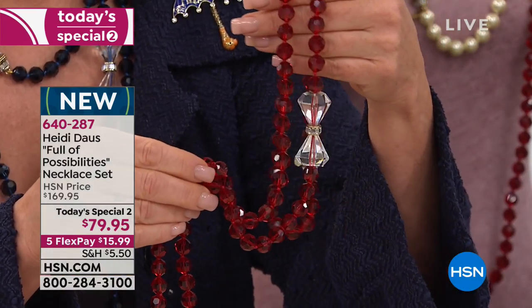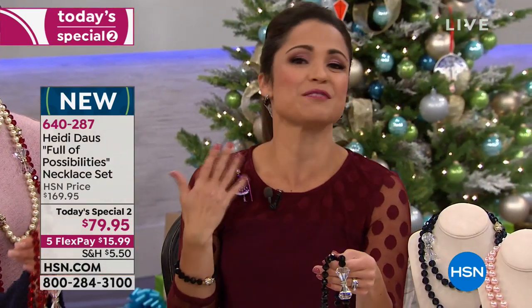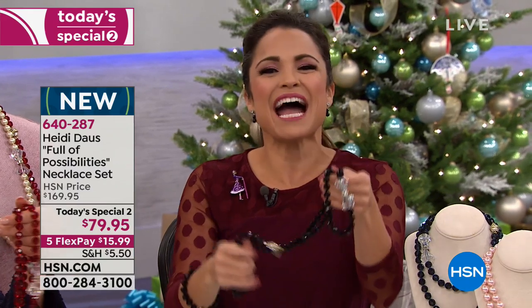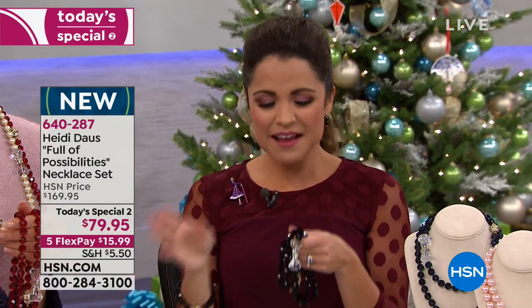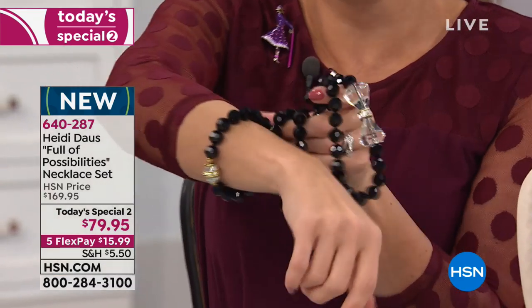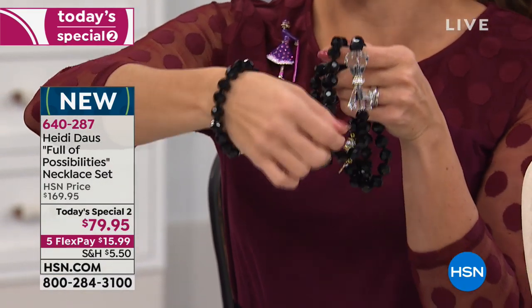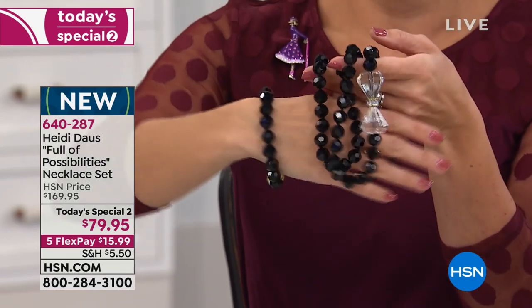And don't forget, you get the bracelet as well — this is a set. With that magnetic clasp, you have endless possibilities. Full of possibilities. It's also available in the jet black, which is so pretty. And I love that even the clasp is a piece of the jewelry — that's a big part of the design.